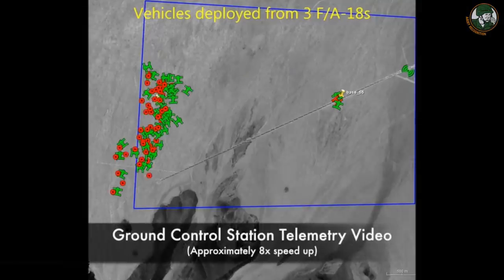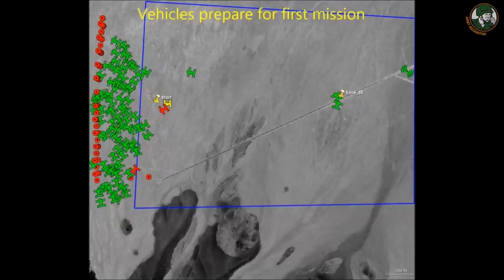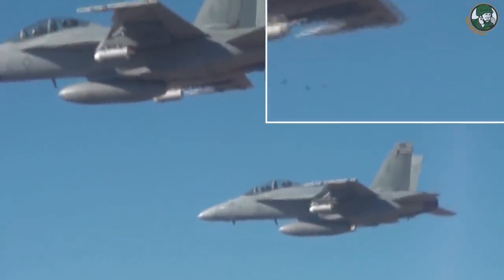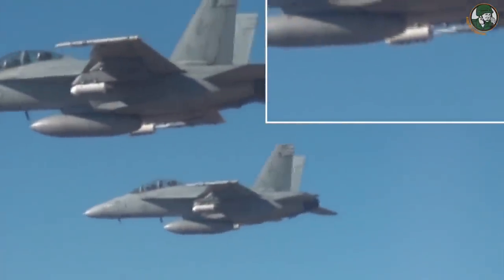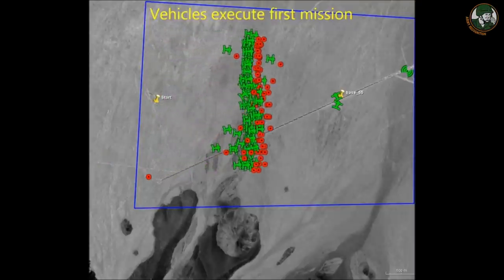In one of the most significant tests of autonomous systems under development by the US Department of Defense, the Strategic Capabilities Office, partnering with Naval Air Systems Command, successfully demonstrated one of the world's largest micro-drone swarms at China Lake, California, according to a DoD statement on January 9, 2017. The tests, conducted in October 2016 and documented on CBS News' 60 Minutes, consisted of 103 Perdix drones launched from three F/A-18 Super Hornets. The micro-drones demonstrated advanced swarm behaviors such as collective decision-making, adaptive formation flying, and self-healing.